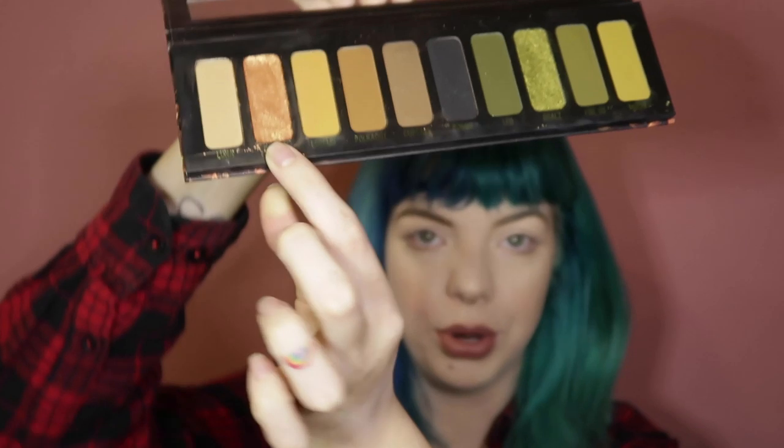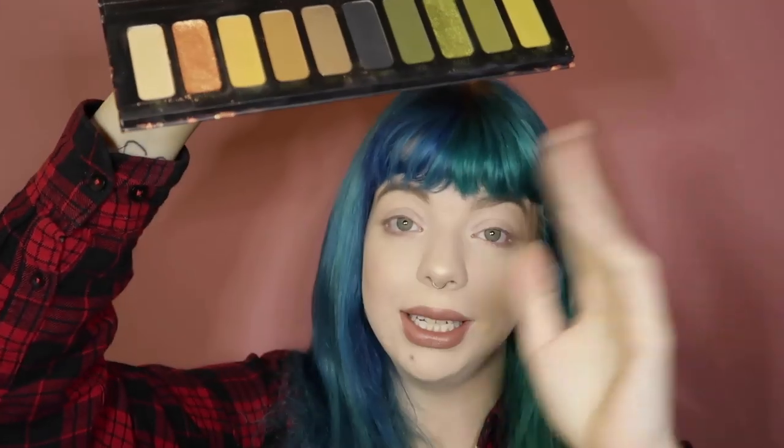The Gemini color — this pretty peachy one — completely busted and I had to repress it with alcohol. And I didn't even drop this palette. It was just from being in my travel makeup bag, and it wasn't even bouncing around — it was tight in there.